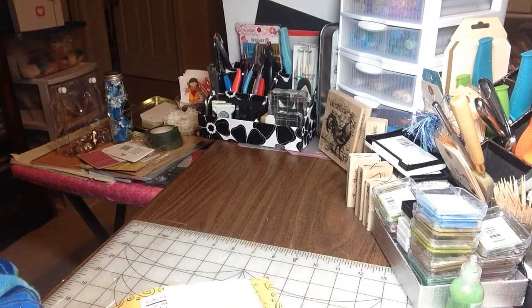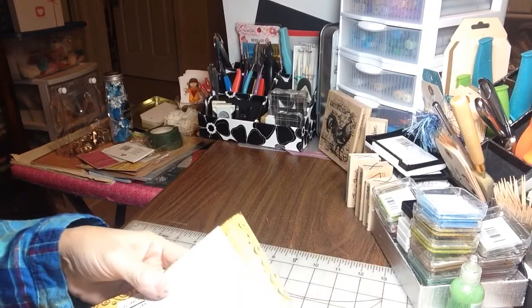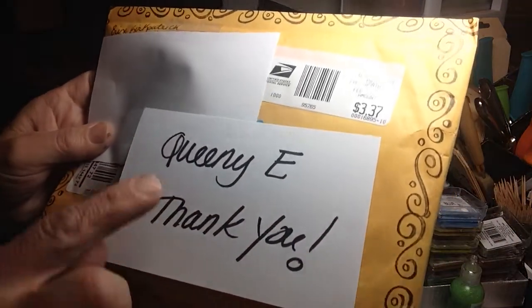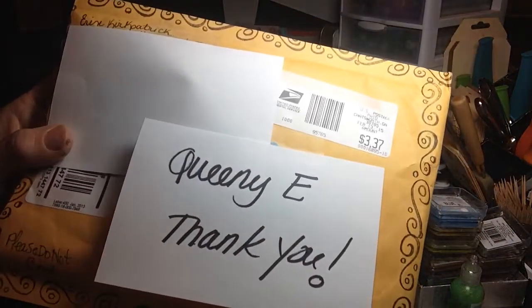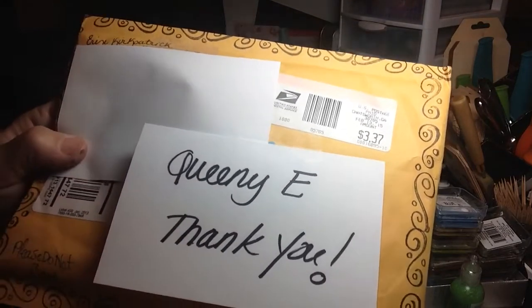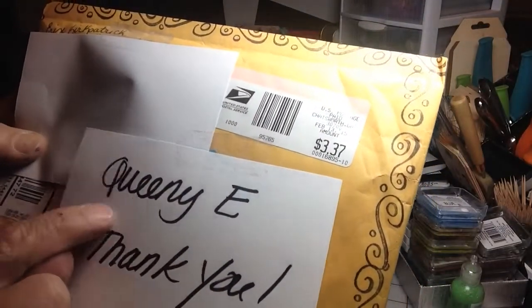Hey everyone, it's Irene and I have another entry to my 2000 Subbie Plus Challenge Giveaway, and it ends March 7th so you have plenty of time to still play along and I hope you do. This entry comes from Erin and she's Queenie E here on YouTube so go check her out. She's such a sweetie, very talented, very fun to watch and follow along.